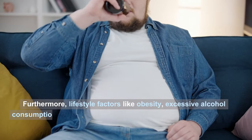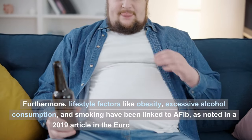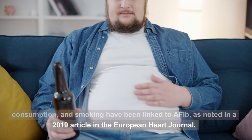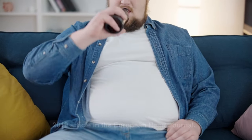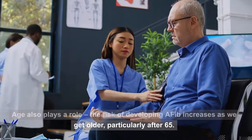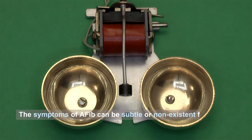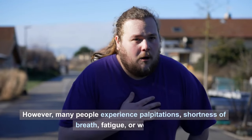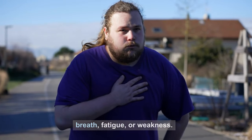Furthermore, lifestyle factors like obesity, excessive alcohol consumption, and smoking have been linked to AFib, as noted in a 2019 article in the European Heart Journal. Age also plays a role — the risk of developing AFib increases as we get older, particularly after 65. The symptoms of AFib can be subtle or non-existent for some, making it a silent threat. However, many people experience palpitations, shortness of breath, fatigue, or weakness.